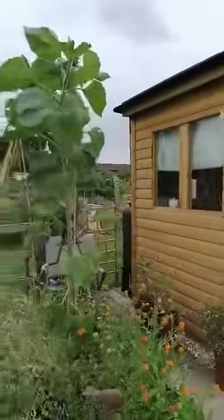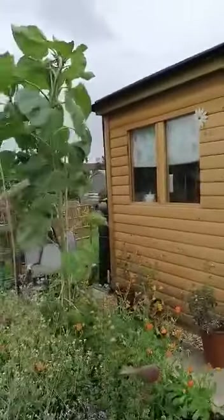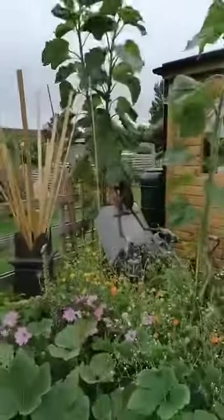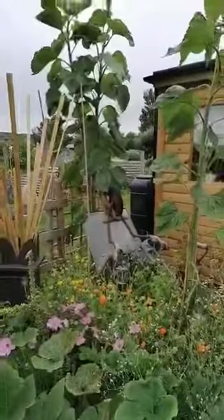This is our flower bed with the sunflowers. As you can see, this is the smallest one, and I think this one — the smallest one — has just got to eight feet. The two at the back I reckon are now ten feet tall, because they're a good two foot above the height of the summer house.